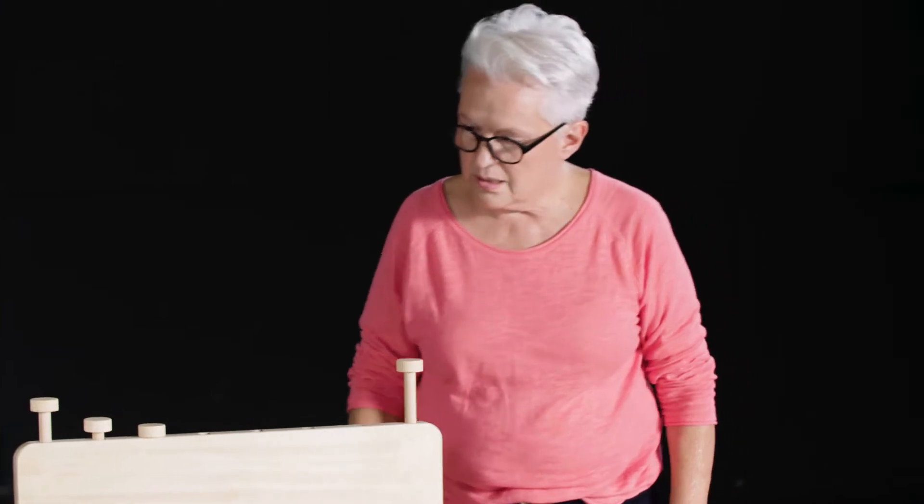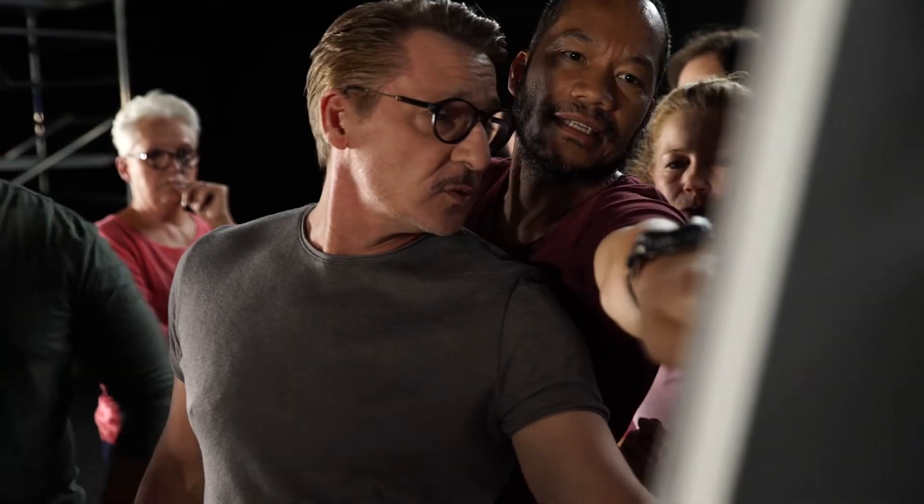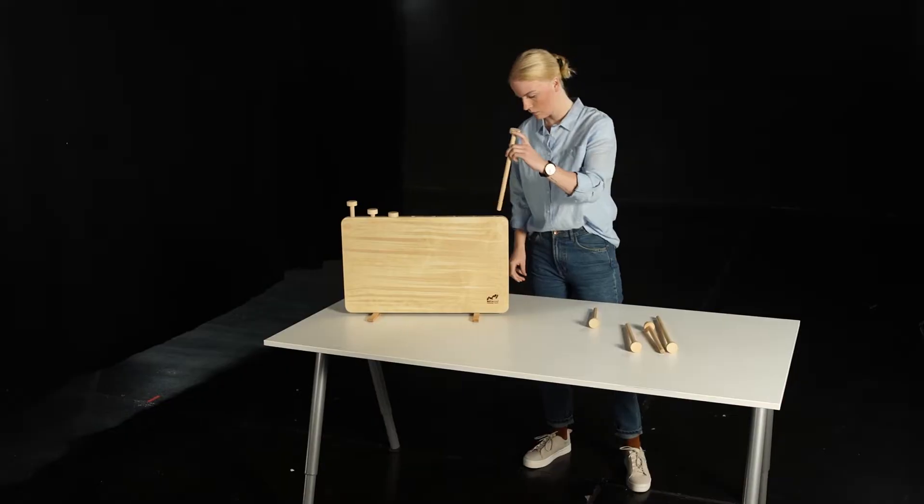Then, one after the other, the team members enter the work area where they're only allowed to perform two work steps each. The solution-finding process, the struggle for a strategy, begins.